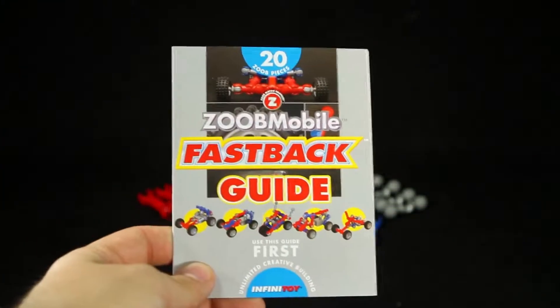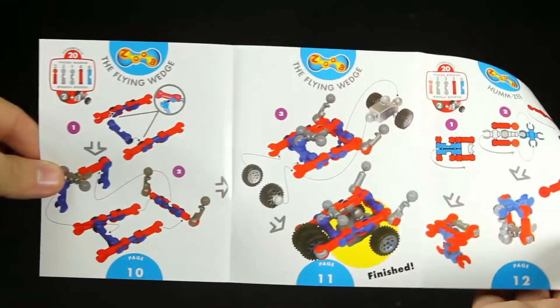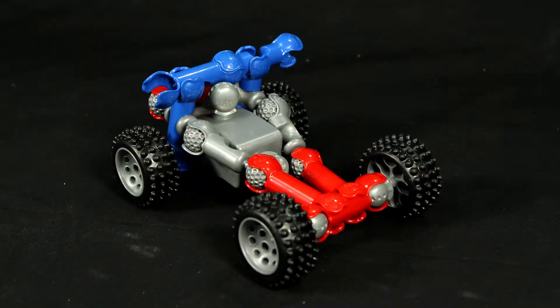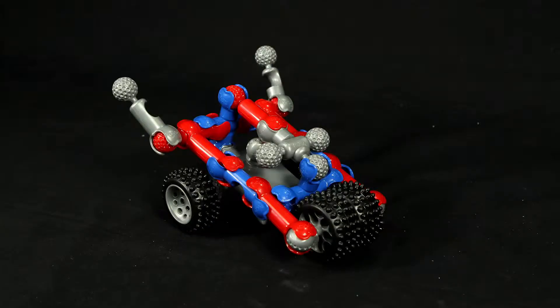You'll also receive the easy-to-follow picture instructions to help you get started building five different vehicles. There's the Roadster, the Go-Kart, the Wedge, and more.